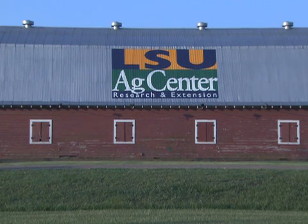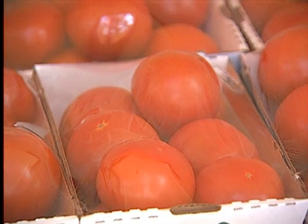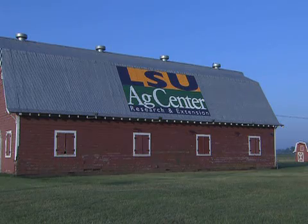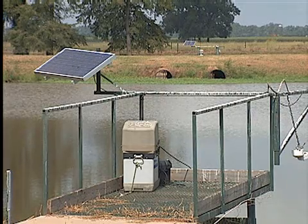A big red barn marks the entrance of the LSU AgCenter's Red River Research Station. Ripe red tomatoes lure visitors into the station, located on 500 acres in Bossier City. The station isn't defined by only those two symbols, however. Research has varied and projects are numerous.